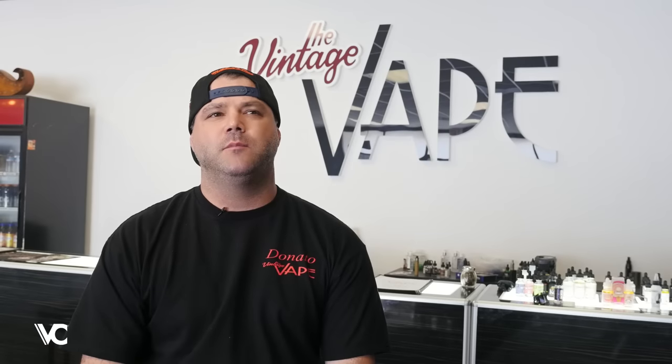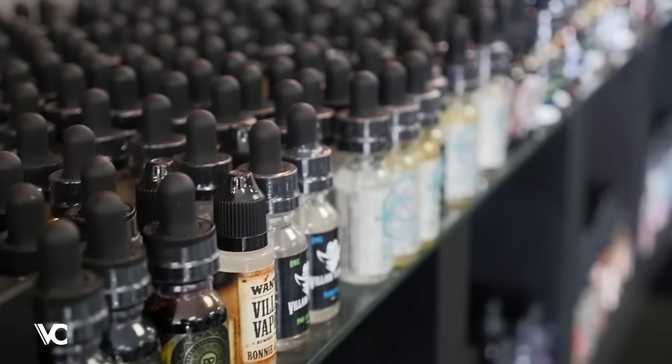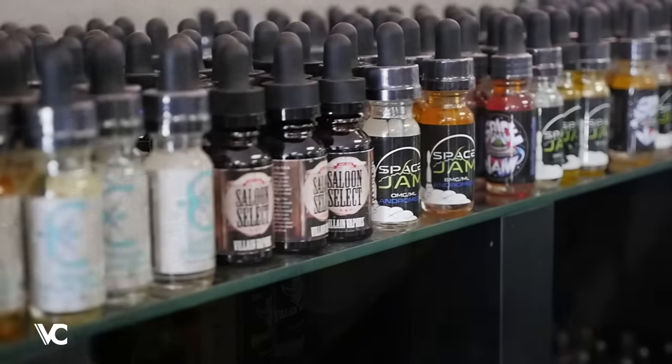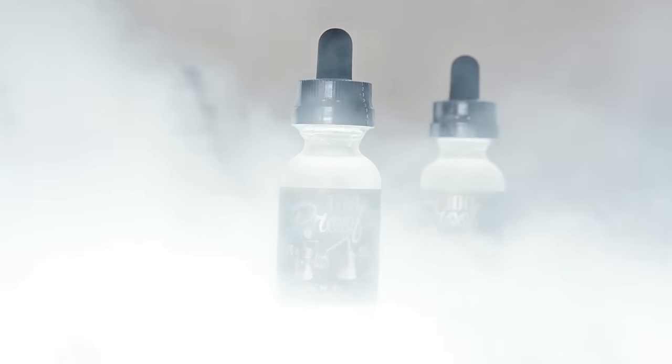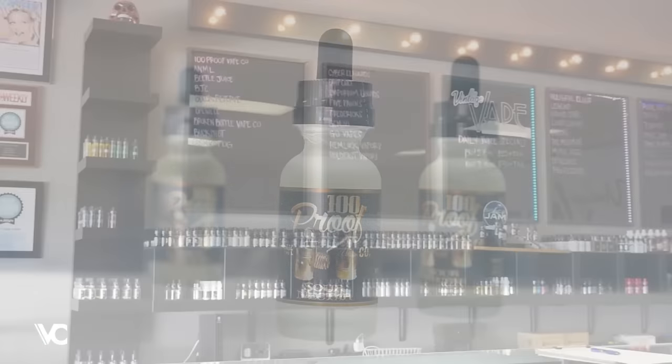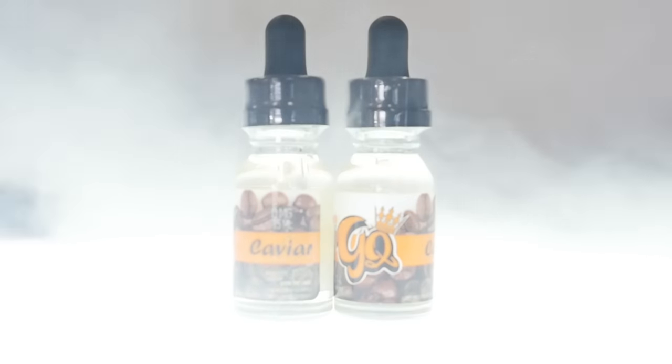We're carrying probably 40 different lines of juice right now currently in the shop. Our top three sellers are: number one is 100 Proof Sour Nectar, also Buckshot's M80, and we also have GQ Vapors, which is Caviar.